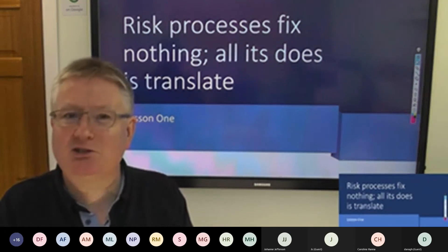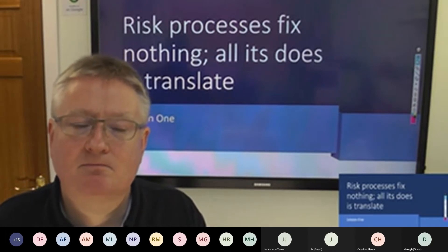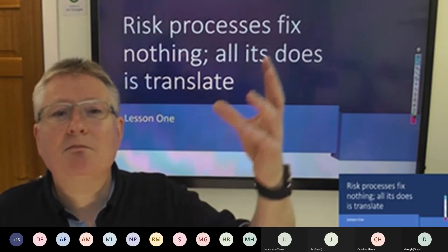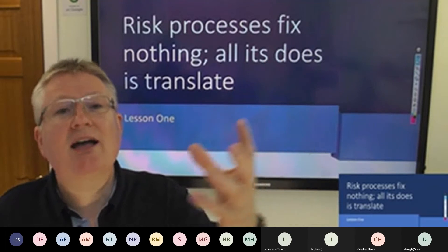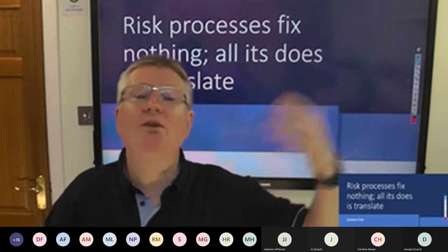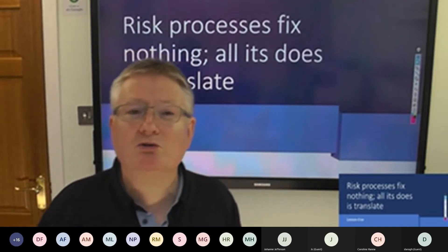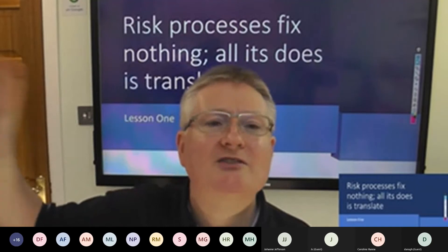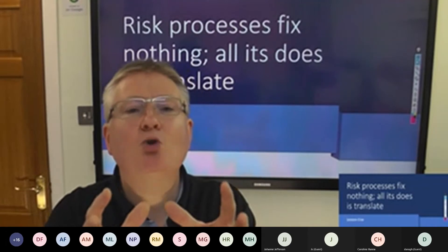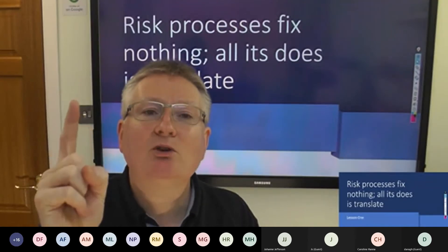Well, COBIT and ISACA — one of the reasons why I like them is they don't make stuff up; they plagiarise from all their models, standards, and people. They looked at the Harvard MBA model of how to run a business. And they looked at what, in an MBA, is risk. Risk, according to the Harvard MBA model, is a translation. It translates technically complicated topics that your leadership team do not understand into a shared common language.